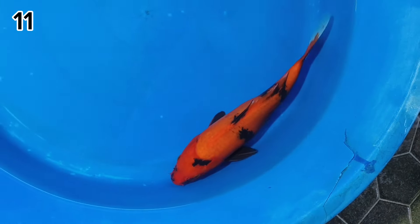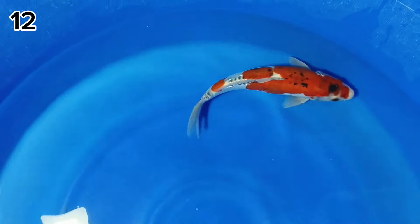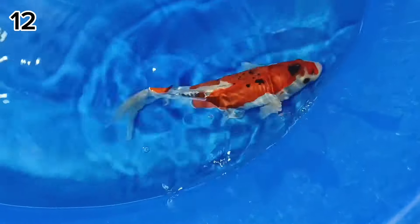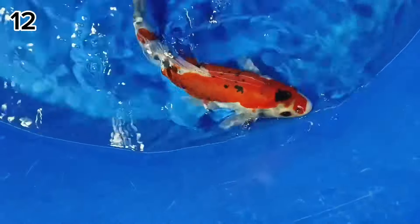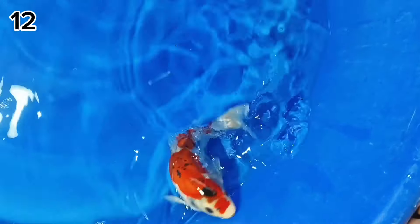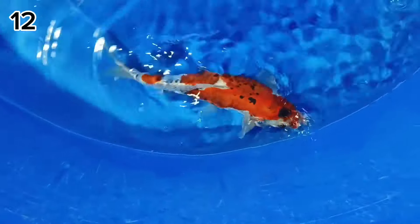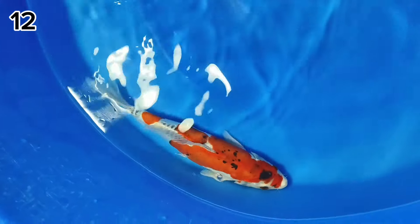Lanjut paket nomor 12. Ada Benikiko. Untuk ukurannya 27 cm. Kelaminnya betina. Untuk Benikiko ini harganya Rp200.000. Cakep patternnya original ya. Tidak ada cucut.